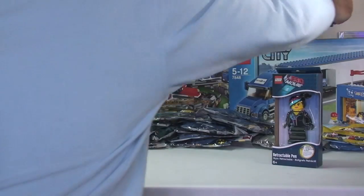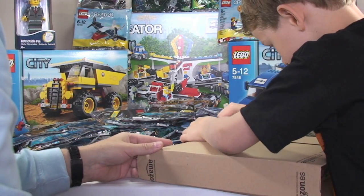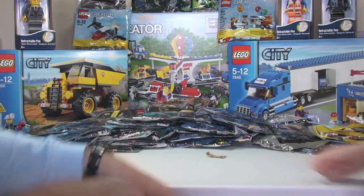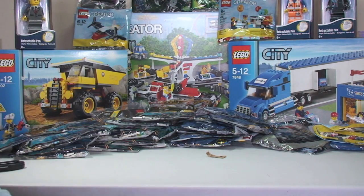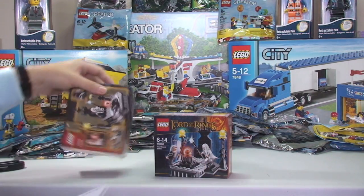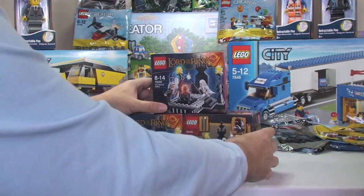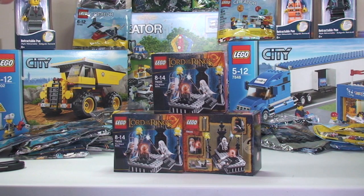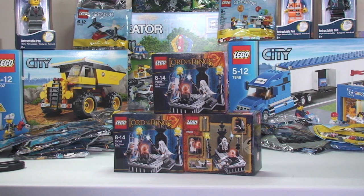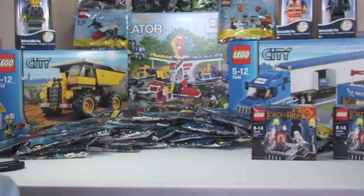Ready for the next box then, Ethan? I ordered these ages ago — probably about two months ago. They took that long because they were out of stock. I can't remember exactly how much I paid, but I got these for quite a good price — about £4.50 each I think.